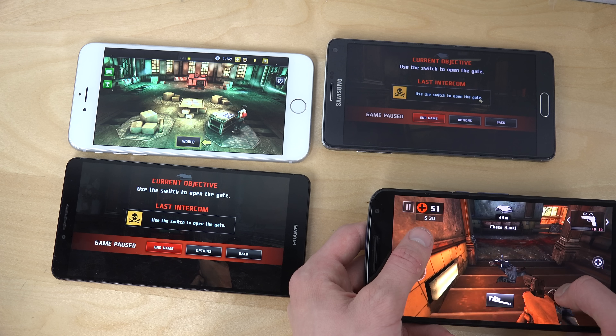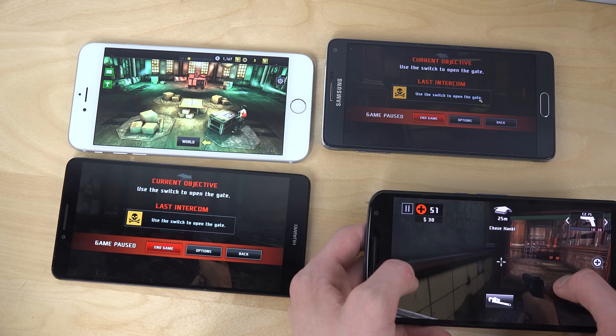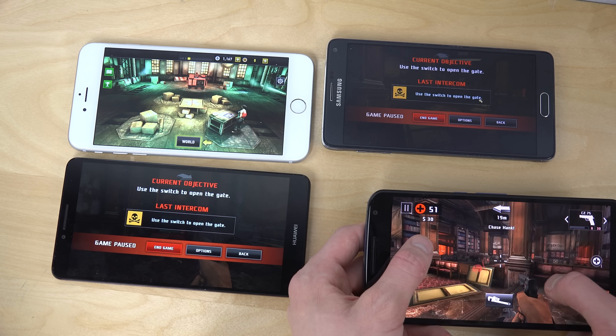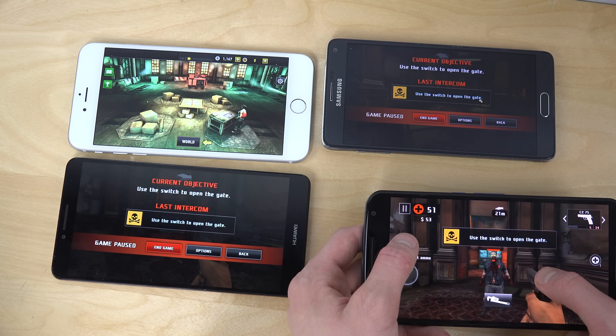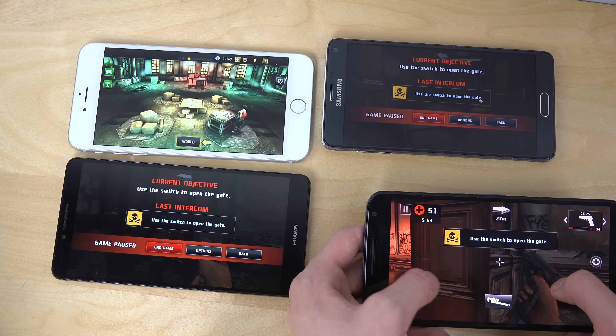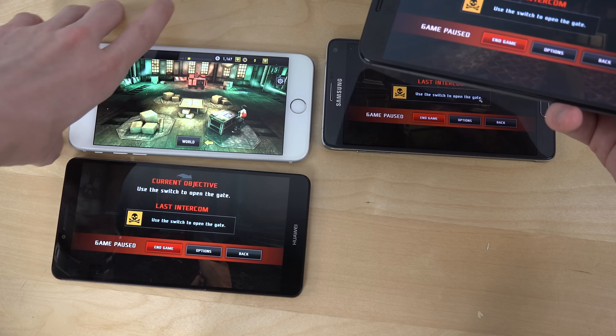This feels amazing with this display size and the display quality inside this specific game. Actually, now that I'm seeing it, I remember I picked this one as first place, not second place. I actually picked the iPhone as the second place phone here, just because this game feels amazing on the 6-inch display and the display feels a little bit sharper here.